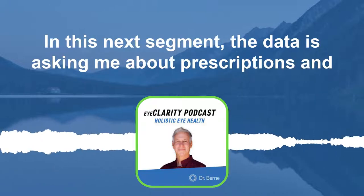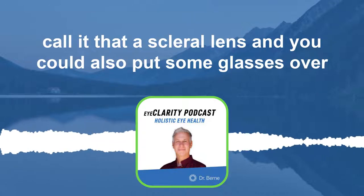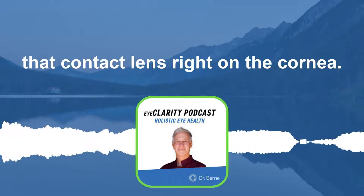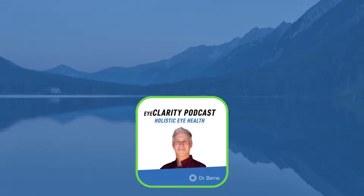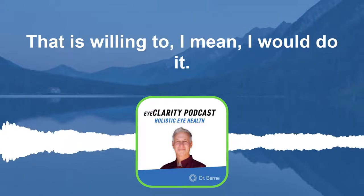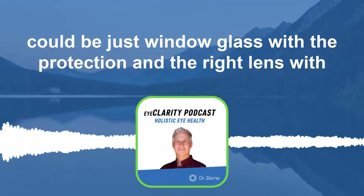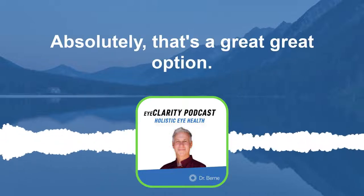In this next segment, the dad is asking me about prescriptions. We've been talking about putting a scleral contact lens on the left eye. You could also put some glasses over the contact — wear a little prescription on the right eye with the glasses, and then the left eye would just be window glass, with the contact lens right on the cornea. There's a lot of ways to prescribe lenses. It's going to need to be a creative eye doctor. The left lens could be just window glass with blue light protection, and the right lens would correct him, and then you'd do a contact lens on the left eye. Absolutely — that's a great option.